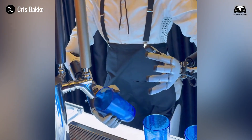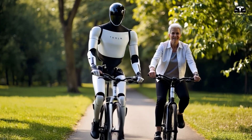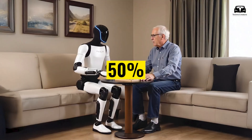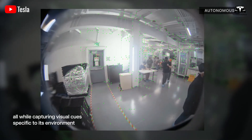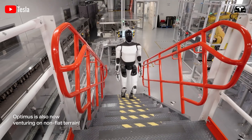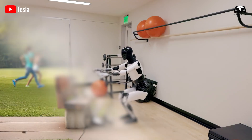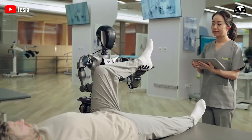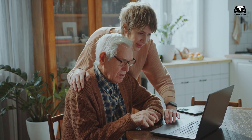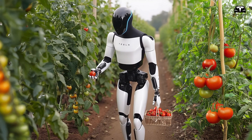Assisting in elderly care is a critical task where Optimus monitors vitals with 98% accuracy and helps with mobility, reducing fall risks by 50%. Its high-resolution cameras and biometric sensors track heart rate, blood pressure, and oxygen levels, alerting caregivers to anomalies. The robot's strength and balance, enhanced by advanced actuators, support elderly individuals during walks or transfers, preventing falls. This task is underpinned by AI that learns each person's habits, adjusting assistance to their specific needs, making it a lifesaver for aging populations and showcasing Optimus' potential in healthcare.